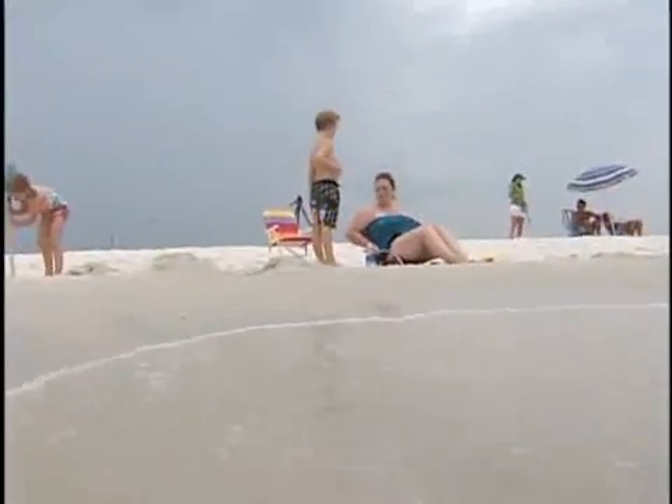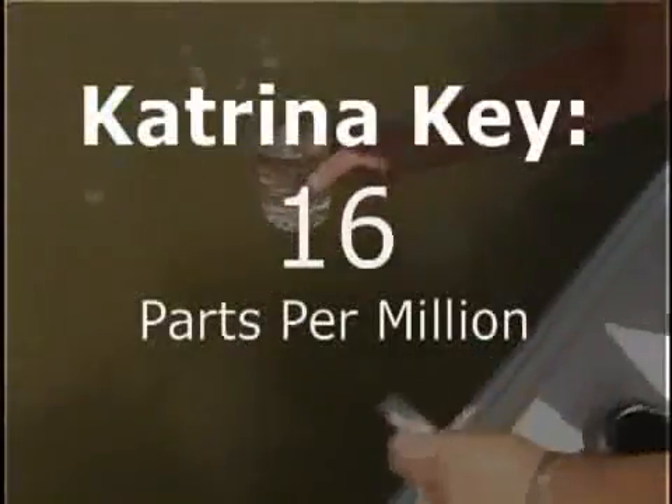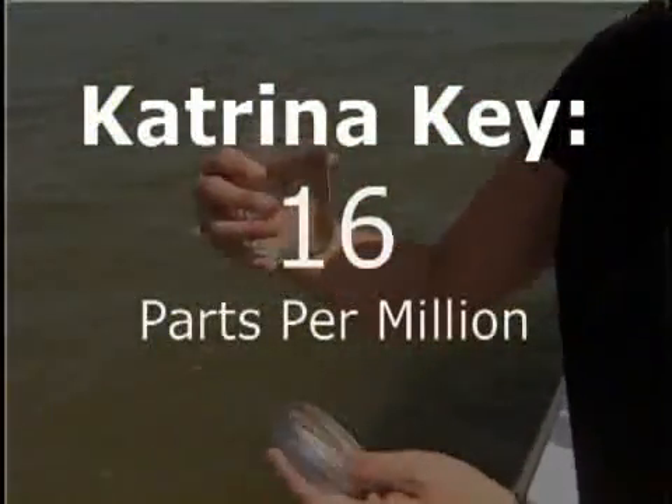Naiman says he wouldn't expect to see any more than five parts per million of the greasy stuff. But when he started testing the water, this is what he found. The first sample, taken just off Katrina Key, tested positive for more than three times that — 16 parts per million of oil and petroleum.